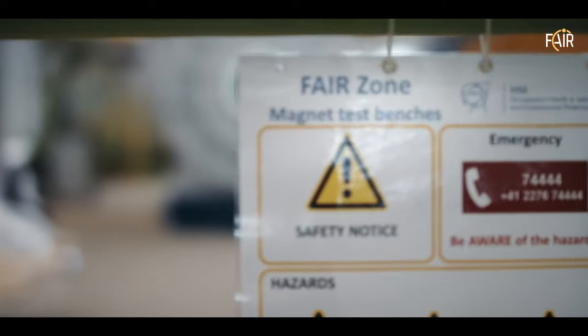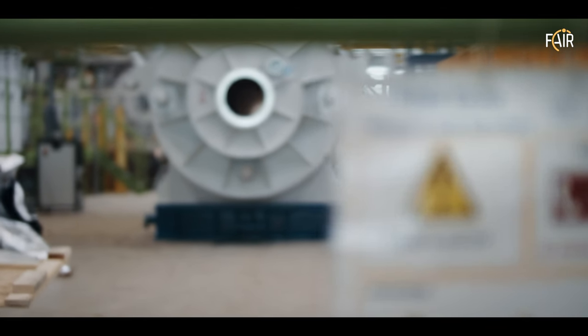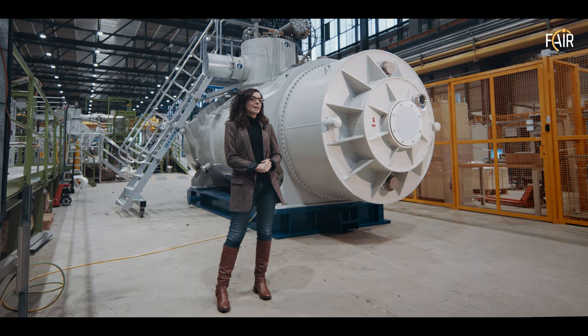We are at CERN in the FAIR facility. FAIR is the Facility for Antiproton and Ion Research, which is under construction in GSI in Darmstadt. This facility is built with the main focus to answer questions on the matter structure and fundamental physics.